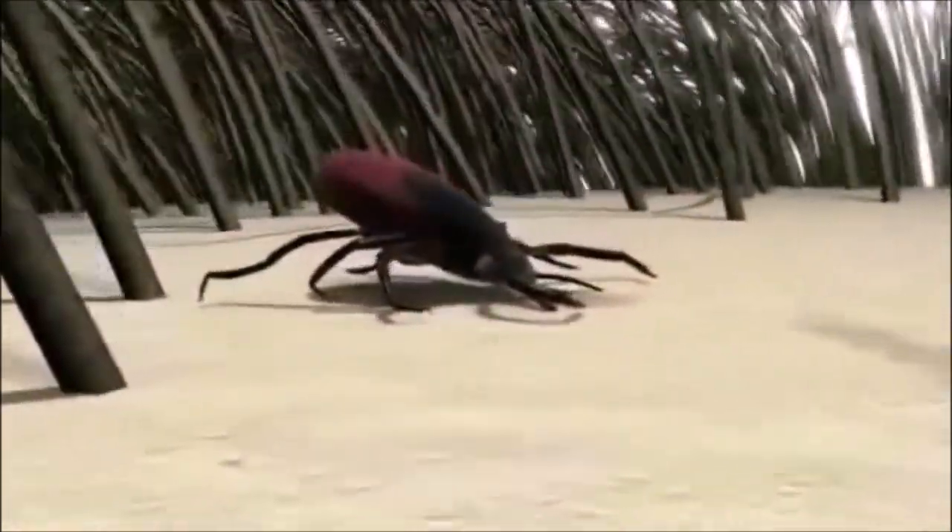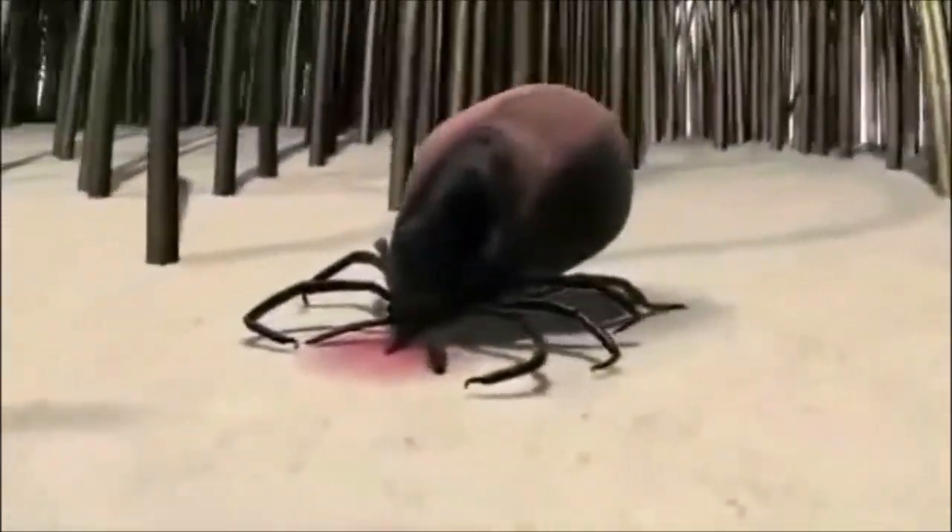While feeding, ticks can transmit a variety of infectious organisms to their hosts, thereby transmitting diseases including Lyme disease and Rocky Mountain Spotted Fever. After engorging on the host's blood, the tick drops off and advances to its next life stage.